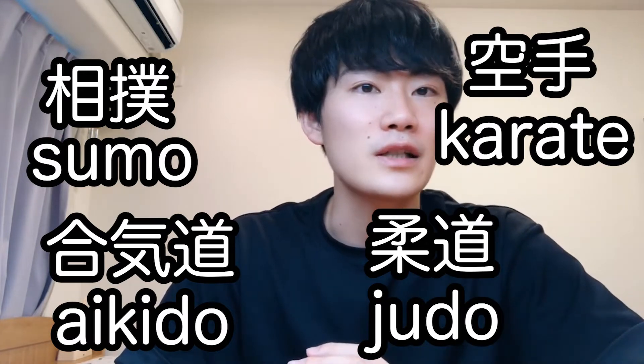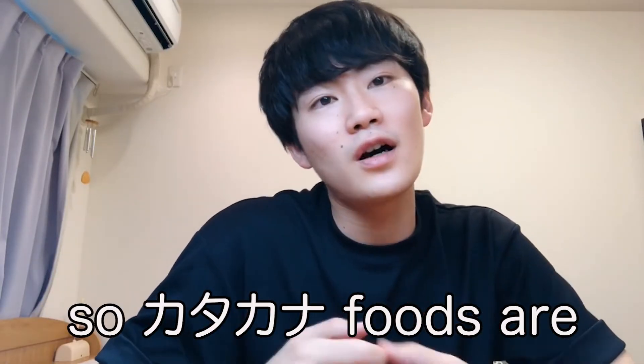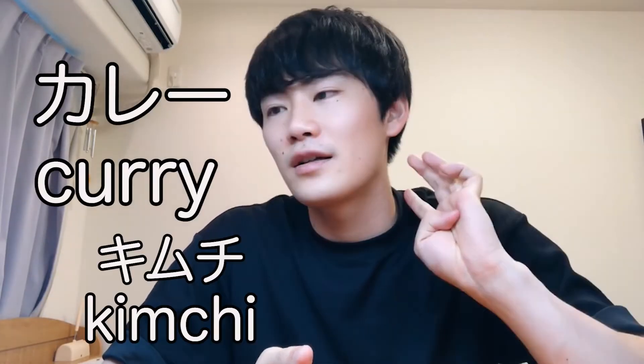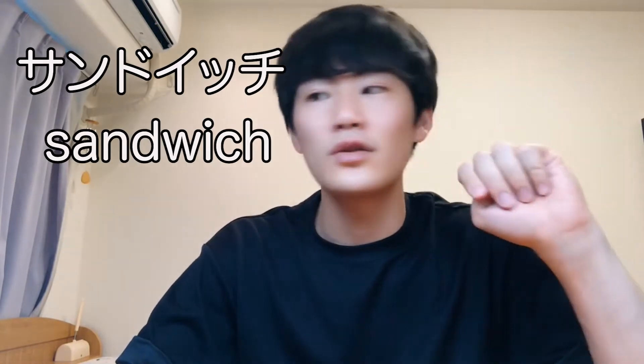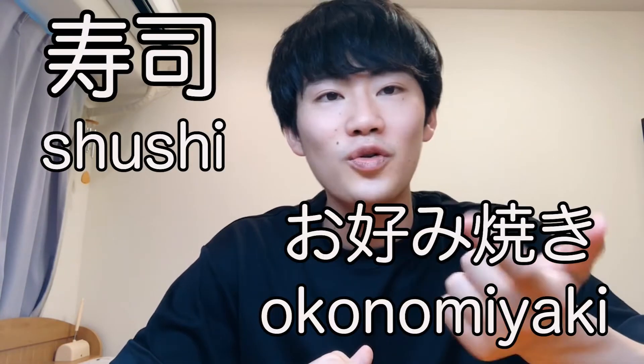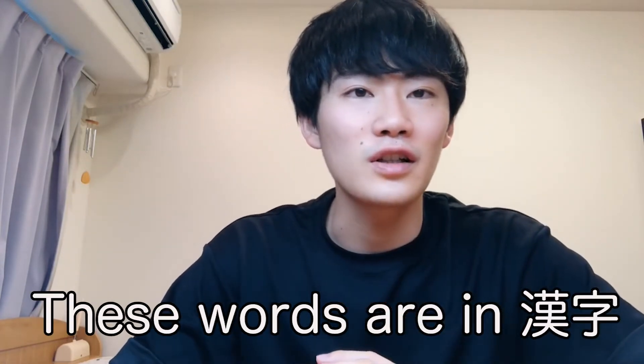Next is food. Katakana foods include curry, kimchi, chocolate, ice cream, sandwich, and banana. There are many things written in katakana. But sushi, okonomiyaki, yakiniku, and tempura are not in katakana — they are written in kanji or with a combination of hiragana.